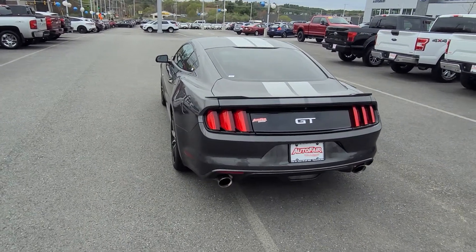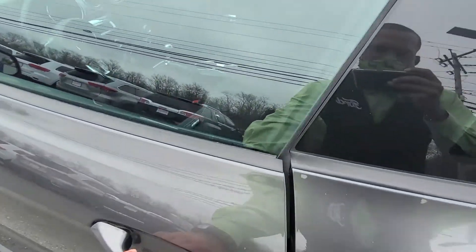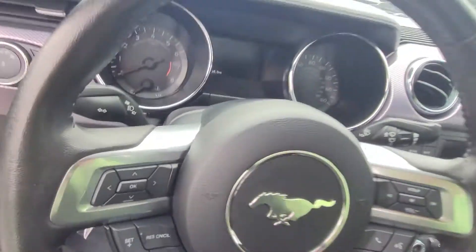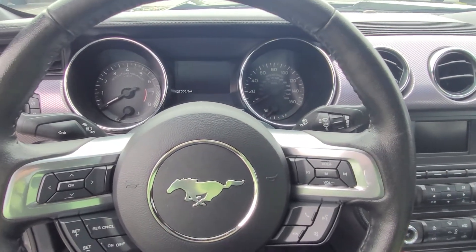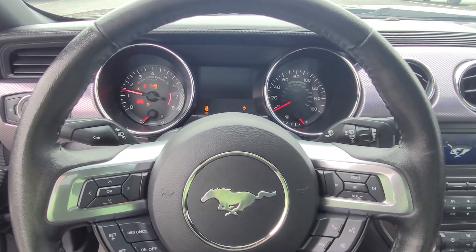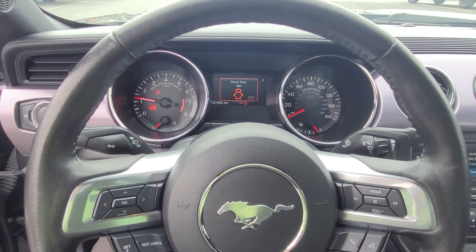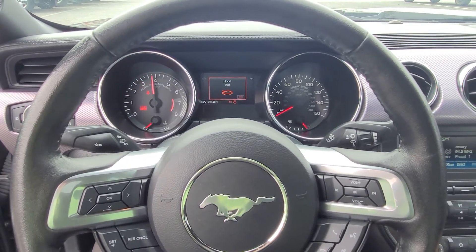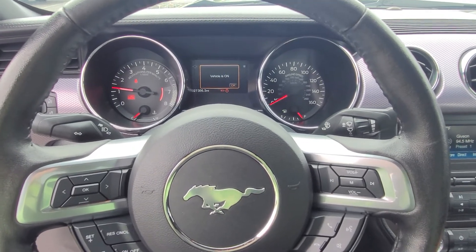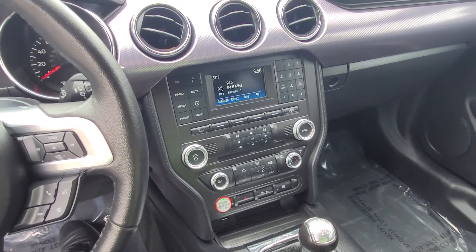Pictures just don't do this car justice. Let me go along the inside and start her up real quick just so you can have a listen. Beautiful instrument cluster. This one only has 27,300 miles. Now listen to that — anybody who buys a Mustang, I'm sure that's part of the reason why. It just sounds absolutely amazing.